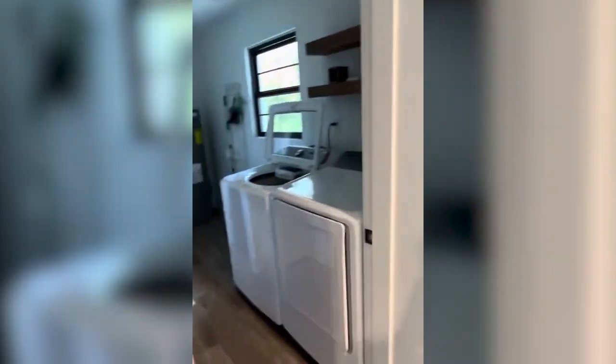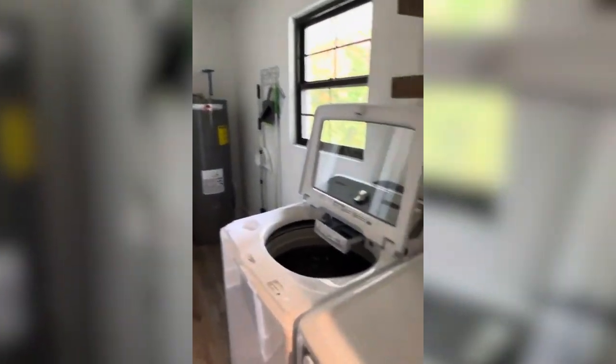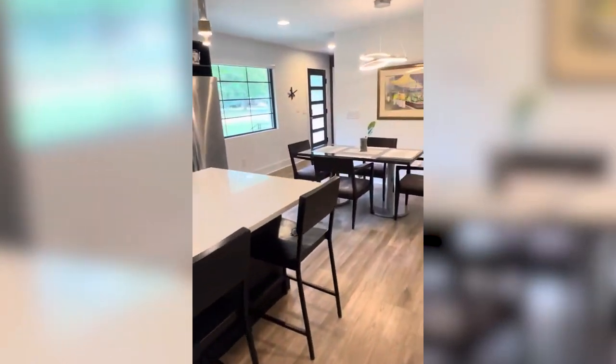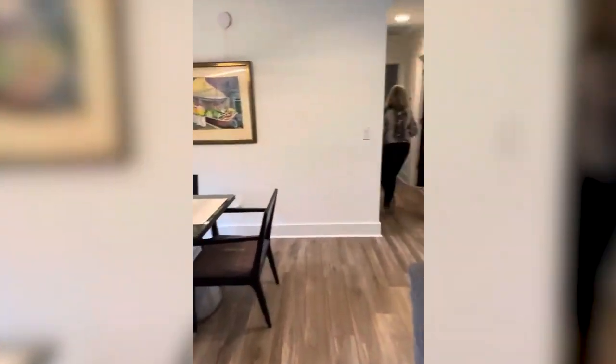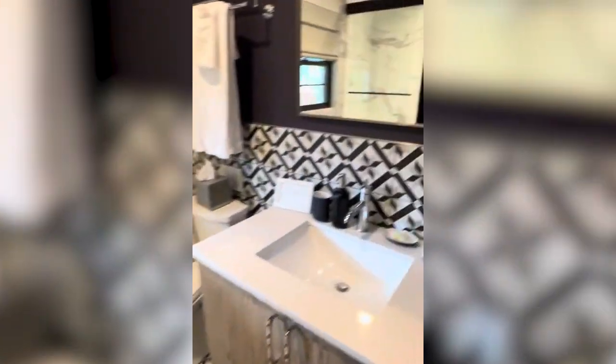There's a full laundry room with a full-size washer and dryer. And over here is our hall bath that services the additional two bedrooms.